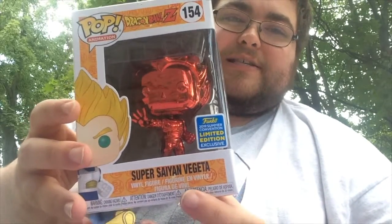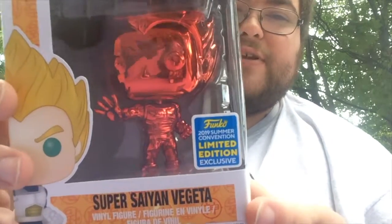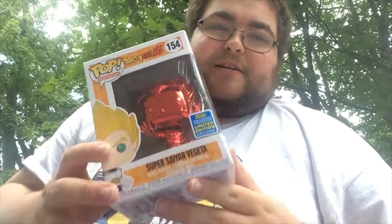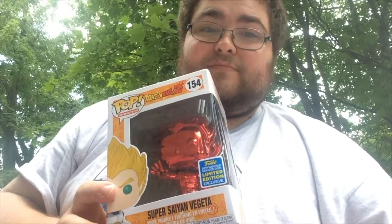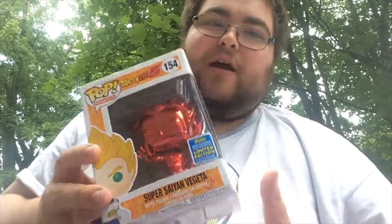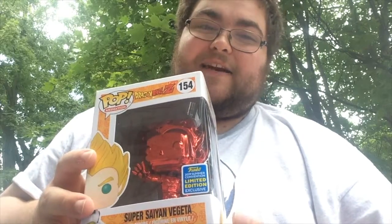It's from the San Diego Comic Con 2019. You can see the 2019 Summer Convention Limited Edition Exclusive sticker. I showed this off in my last video. I really love this pop, but I had to put it as number 9, because all the other pops that come ahead of it definitely deserve higher spots.